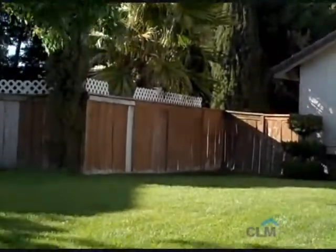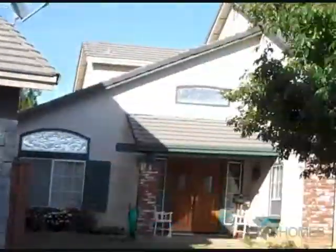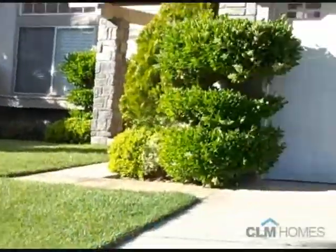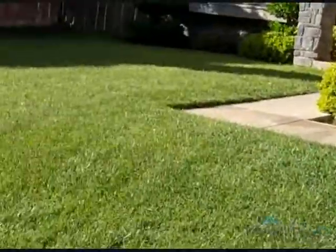Here we are at 2713 Willowbrook, west side of Palmdale, a very desirable location. Newly rehabbed house by CLM Homes. Let's go inside.